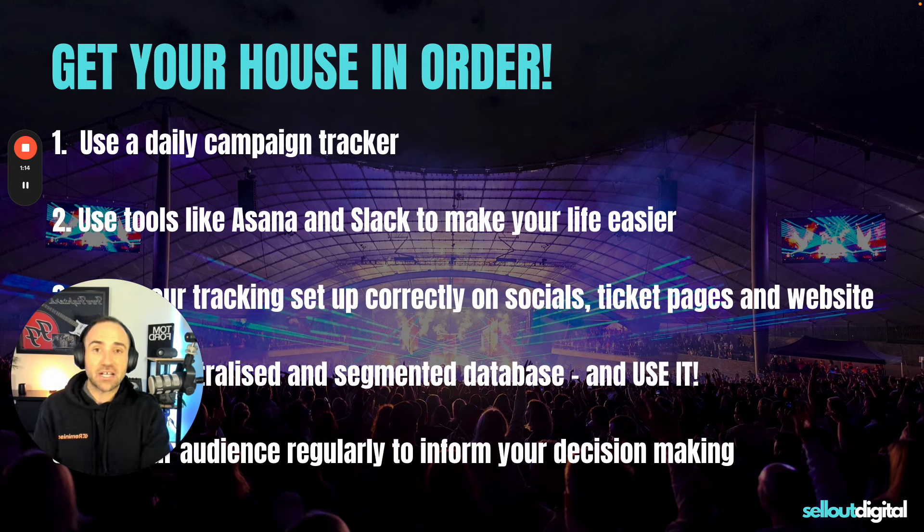Number two: you must use tools like Asana and Slack to make your life easier. Project management tools are so, so valuable, especially in the event space when everything is just chaos and you don't know which way is up. Having a way to track your project, your tasks, and what everyone's doing is absolutely critical. So if you don't have those, get them going.